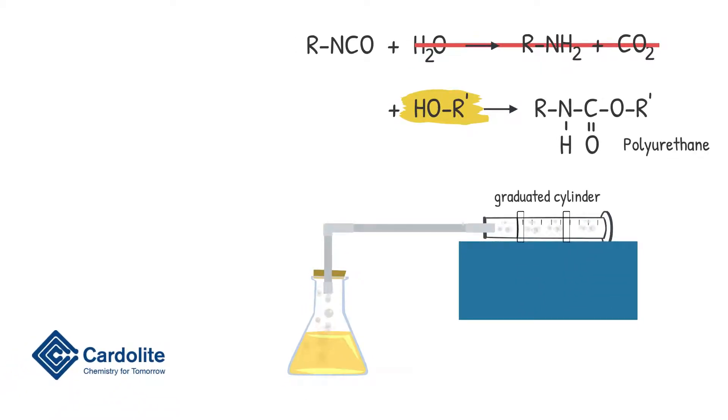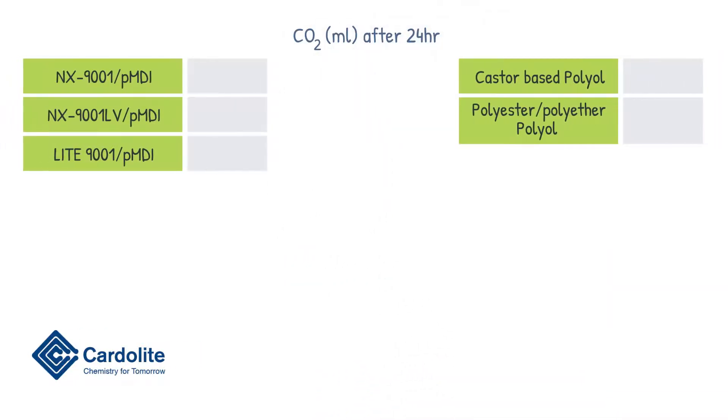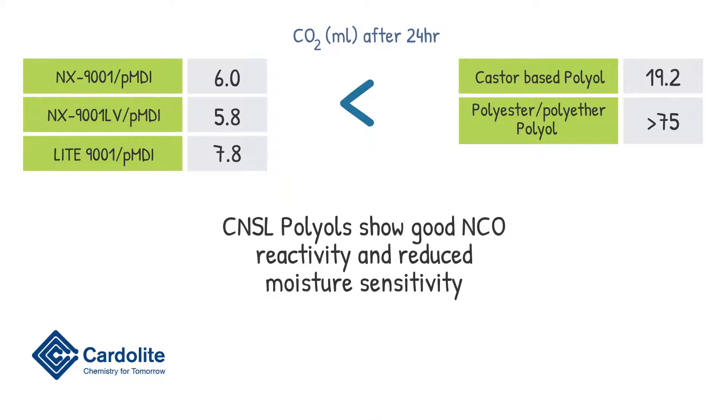In an experiment, we mixed polyol, water, and isocyanate in a flask and measured the amount of CO2 generated. After 24 hours, mixtures with the 9001 family released less CO2 than castor oil and polyester/polyether polyol benchmarks, confirming that CNSL-based polyols show good reactivity and low moisture sensitivity.